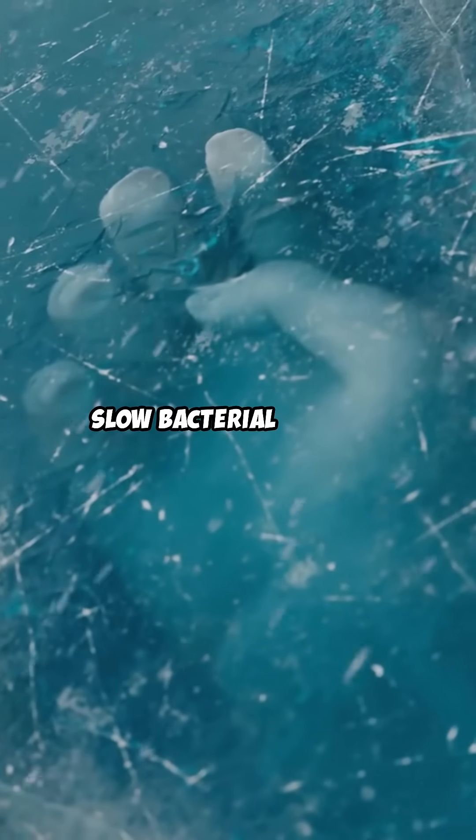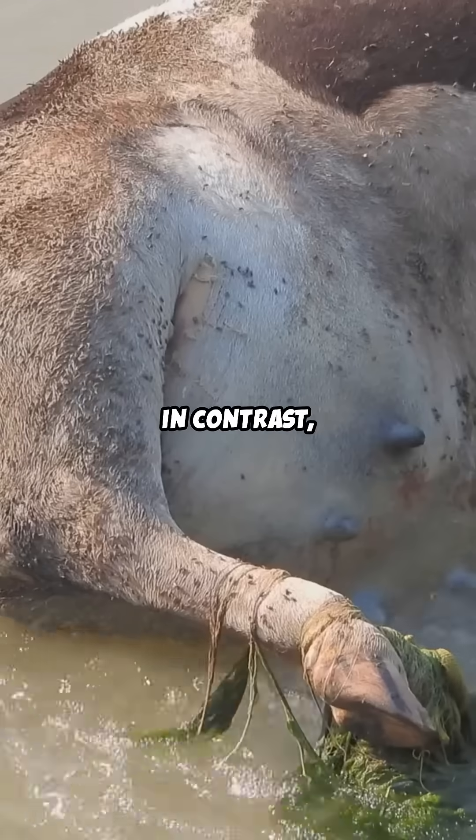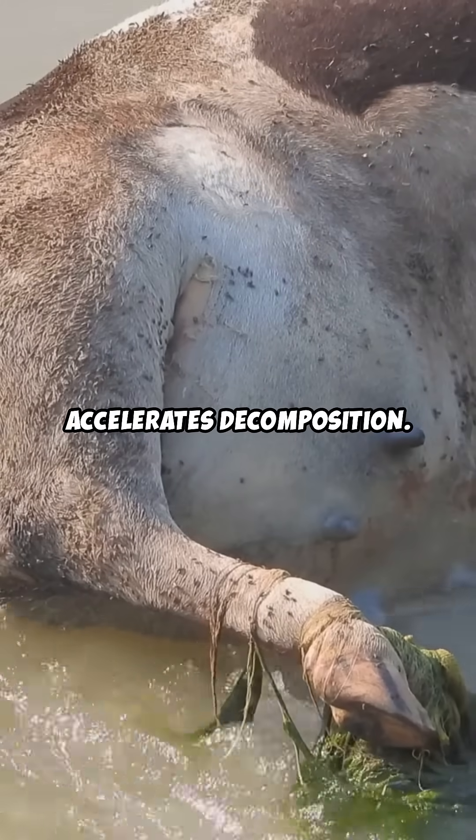Cold water can slow bacterial activity, delaying the onset of putrefaction. In contrast, warm water accelerates decomposition.